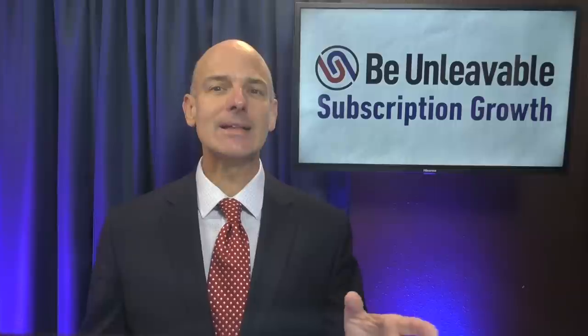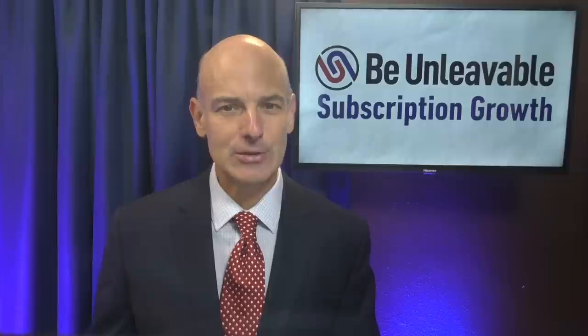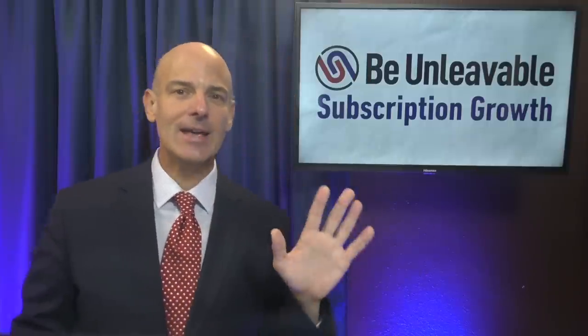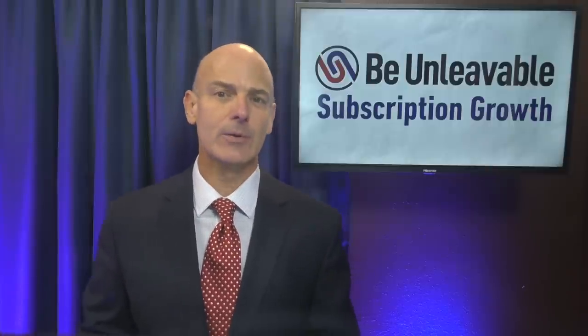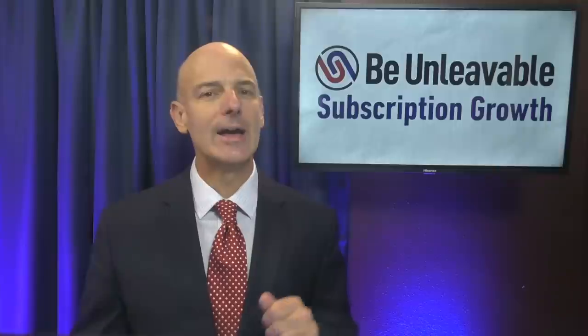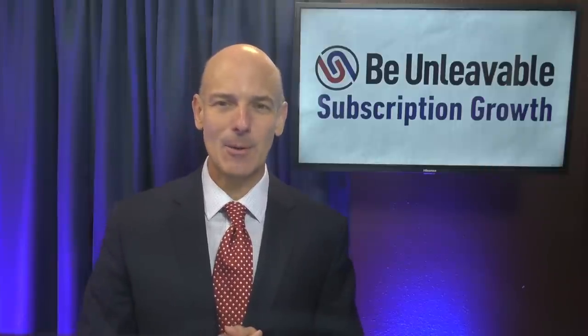Remember to like and subscribe if you haven't done so already, and that way you'll be the first to know when new episodes are available. Check out this video on the five keys to subscriber retention during a recession with churn rate reduction strategies to use for faster recurring revenue growth. Enjoy that episode, and I'll see you next time on Be Unleavable.